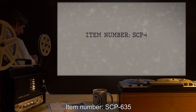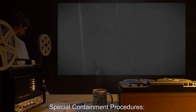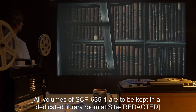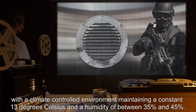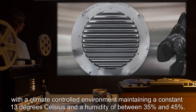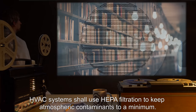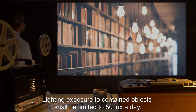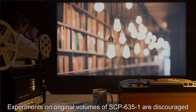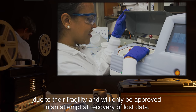Item number SCP-635, object class Euclid. Special containment procedures: all volumes of SCP-635-1 are to be kept in a dedicated library room at site with a climate-controlled environment maintaining a constant 13 degrees Celsius and a humidity of between 35% and 45%. HVAC systems shall use HEPA filtration to keep atmospheric contaminants to a minimum. Lighting exposure to contained objects shall be limited to 50 lux a day. Experiments on original volumes of SCP-635-1 are discouraged due to their fragility and will only be approved in an attempt at recovery of lost data.